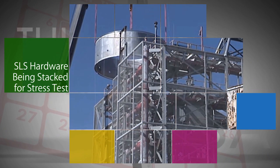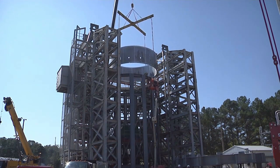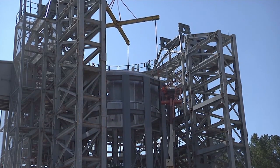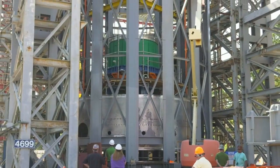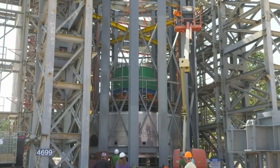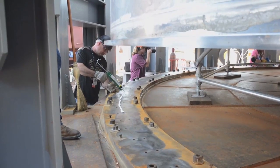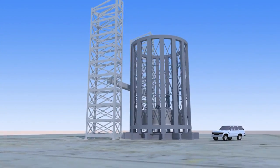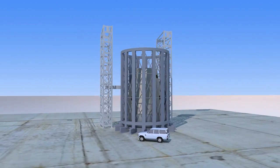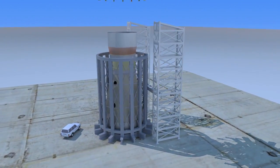Engineers at NASA's Marshall Space Flight Center in Huntsville, Alabama are getting ready to put the pressure on hardware for the agency's Space Launch System rocket. On Sept. 21, a simulator of the SLS core stage, designed and built at Marshall, was lifted and lowered into the newly constructed 65-foot-tall test stand there, in preparation for a series of rigorous stress tests with hardware for the SLS and NASA's Orion spacecraft. The testing, which is scheduled to begin in January, is designed to ensure the world's most powerful rocket can withstand the incredible forces that occur during the launch.